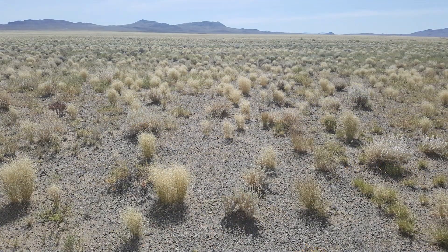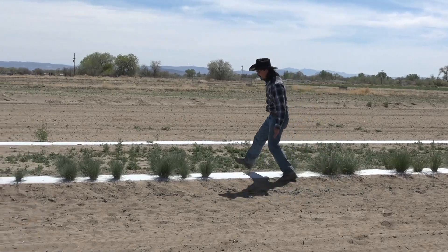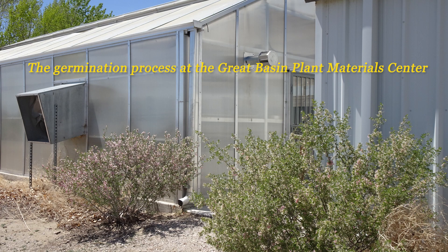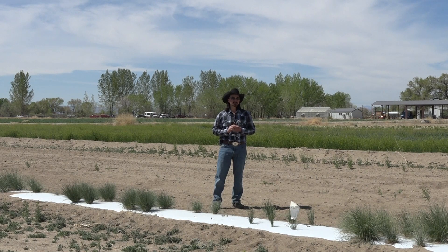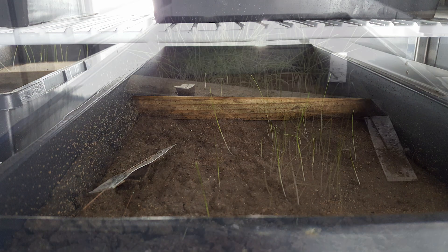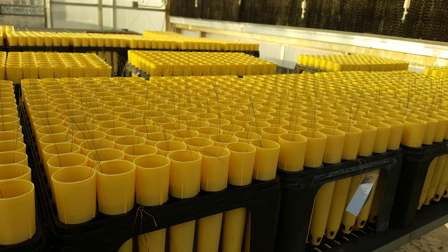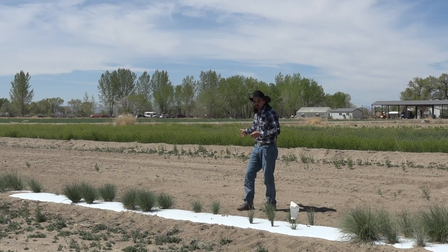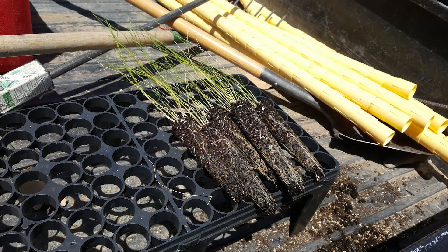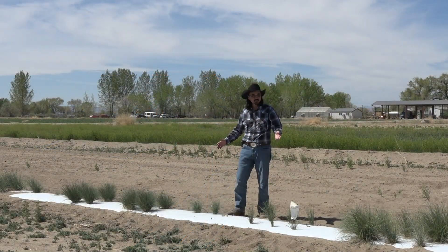We took those seeds, germinated them, and planted them alongside these other releases, and these are growing right here. Once we collected the seed from our valleys, we prepared them by scarifying them and putting them in our germination chamber. When they grew a little bit, we moved them to containers and into our greenhouse that you can see back here. After about three months of growing in those containers, we moved them out here into this row fabric, connected drip irrigation to them, and started managing them to produce as much as they could.